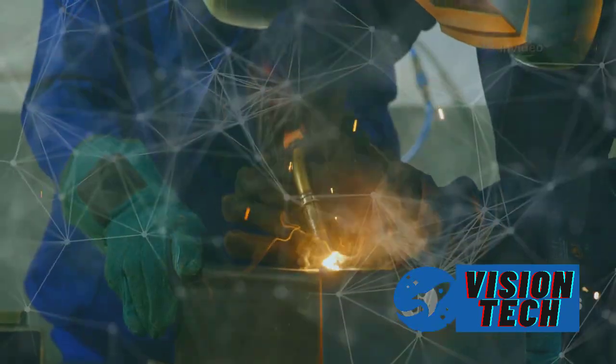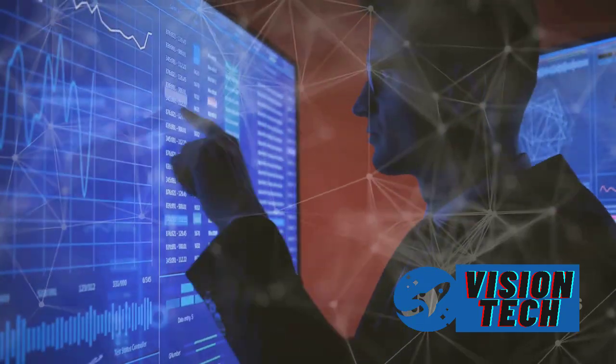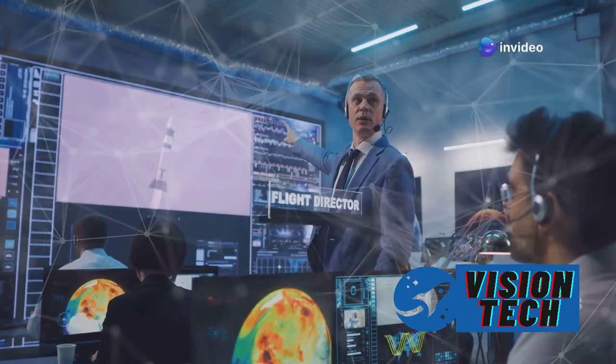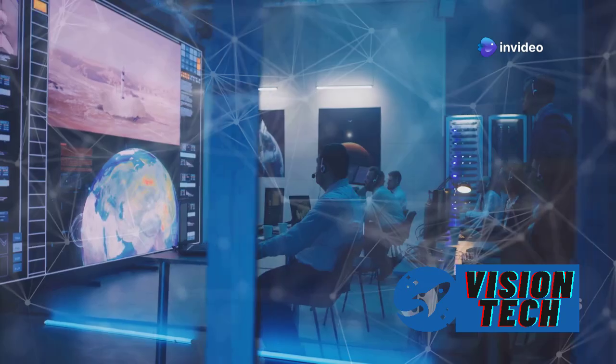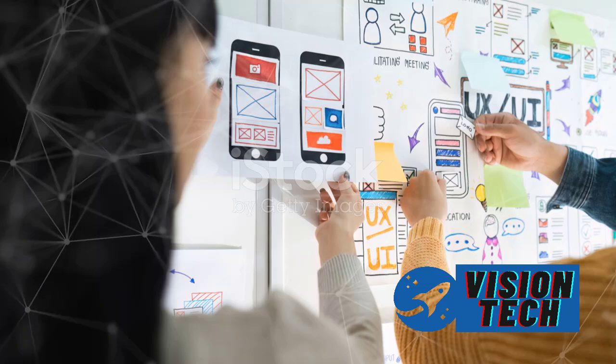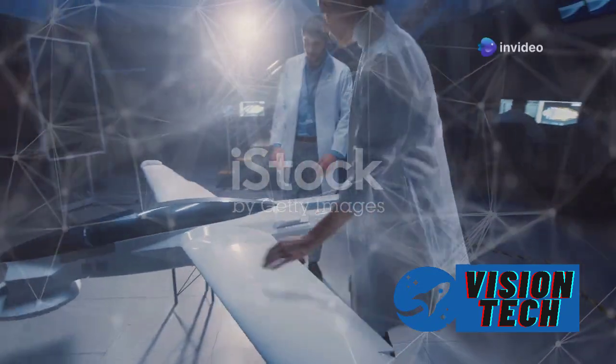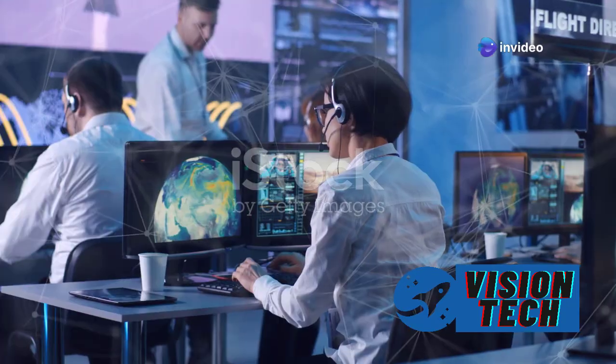While in space, Starship will deploy 10 Starlink simulators, similar in size and weight to next-generation Starlink satellites, as the first exercise of a satellite deploy mission. The Starlink simulators will be on the same suborbital trajectory as Starship, with splashdown targeted in the Indian Ocean. A relight of a single Raptor engine while in space is also planned.